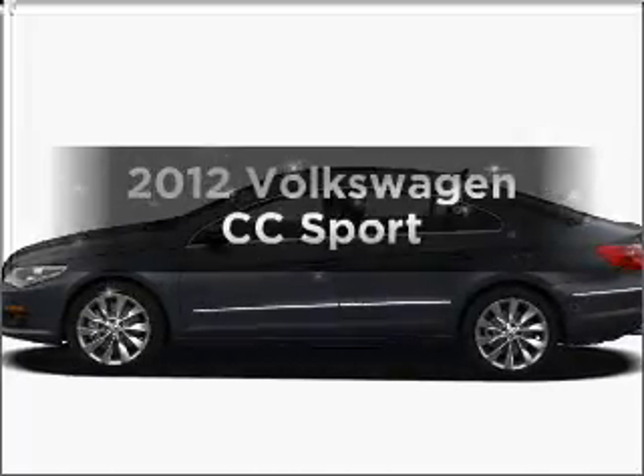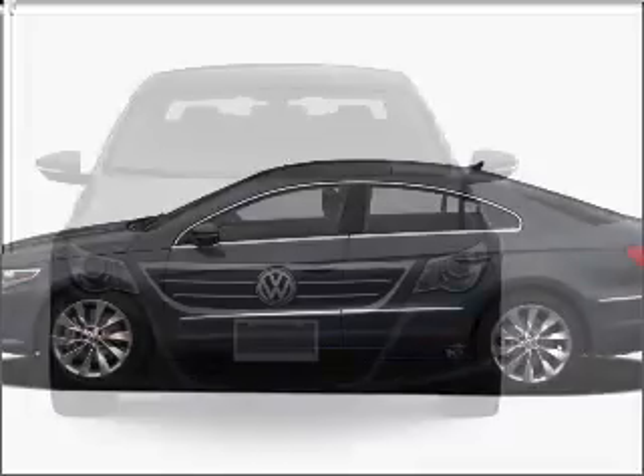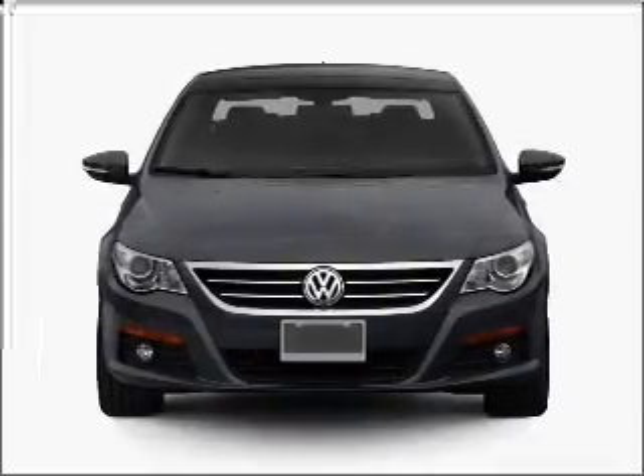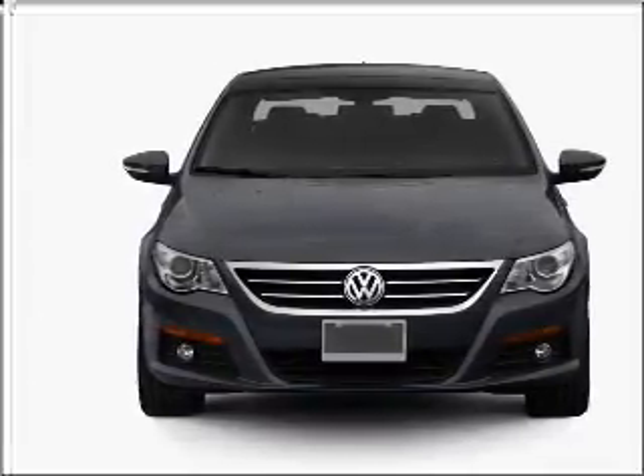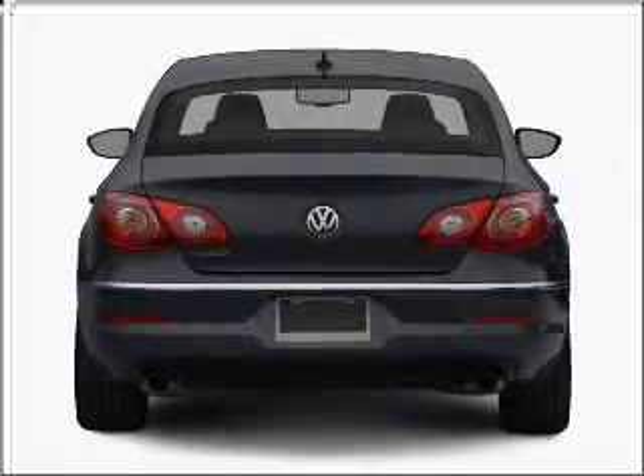Check out this 2012 Volkswagen CC. If you're looking for an automobile with great attributes, look no further. With an efficient four-cylinder engine connected to a smooth-shifting six-speed automatic transmission, premium wheels give a more luxurious look.